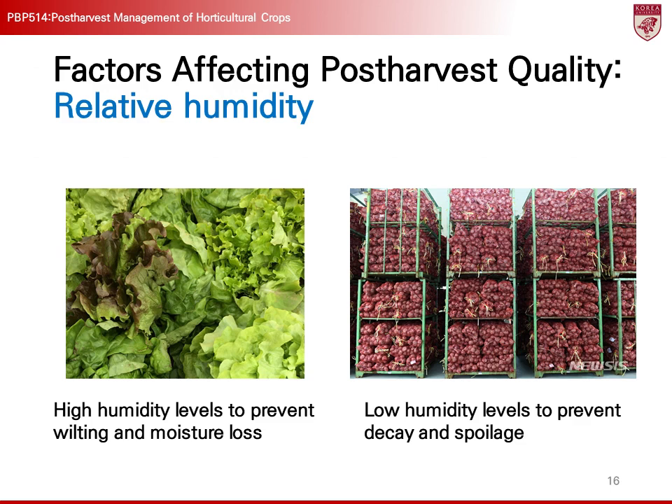Relative humidity is another crucial factor, just as important as temperature, in post-harvest management. Relative humidity determines moisture loss and wilting in crops. Maintaining proper humidity is essential for preserving the freshness of post-harvest crops. High relative humidity reduces moisture evaporation, preventing wilting, but excessive humidity can promote the growth of mold and pathogens, accelerating spoilage. Conversely, low humidity can cause crops to dry out quickly, leading to quality degradation. For instance, leafy vegetables like lettuce need to be stored at relatively high humidity to prevent wilting, while root vegetables like sweet potatoes are prone to spoilage in high humidity, making proper humidity control essential.